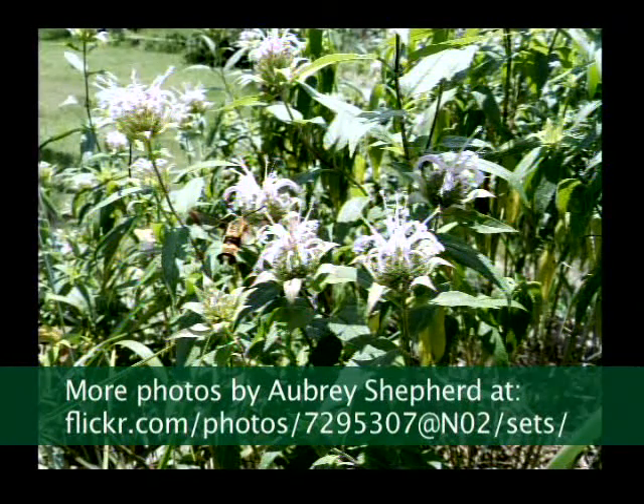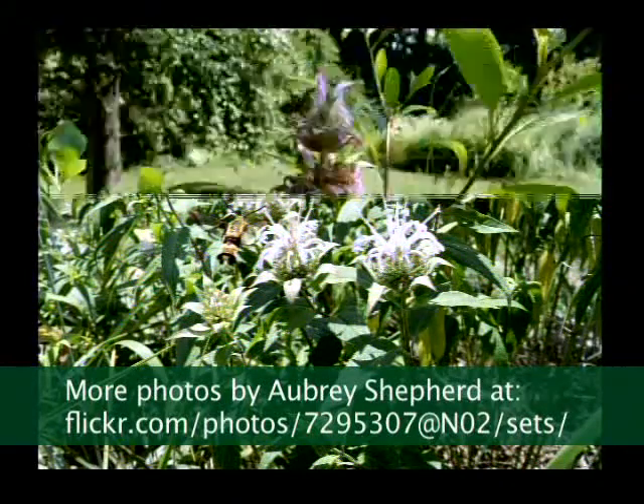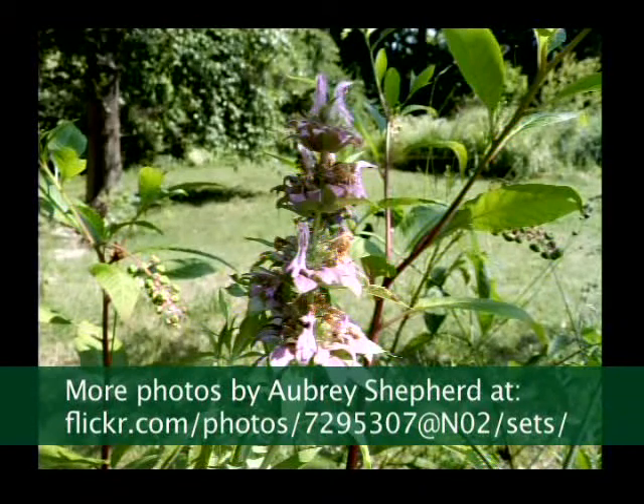That is a clear-winged moth. Love to photograph those. They don't look like moths, and at a glance, a lot of times people think they're bumblebees until they recognize what they actually are. And there are multiple species of that — there are two different ones at World Peace Wetland Prairie.